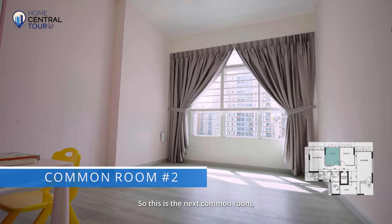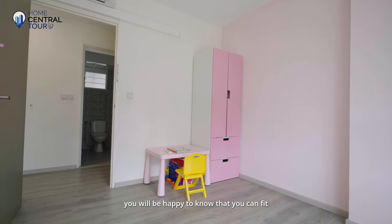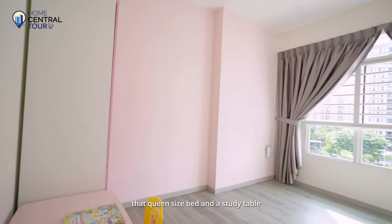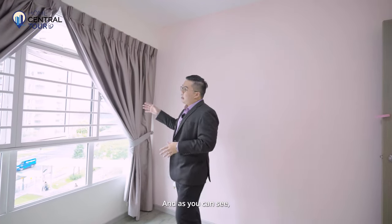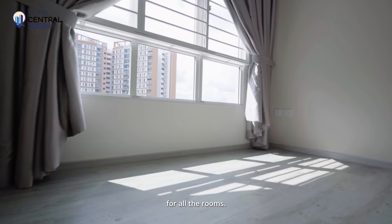This is the next common room. There are also no build-ins, and both common rooms can fit a queen-sized bed and a study table, or alternatively a super single bed with a study table. As you can see, the windows are almost full-height windows for all the rooms.